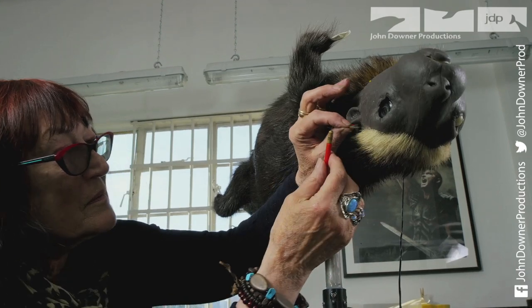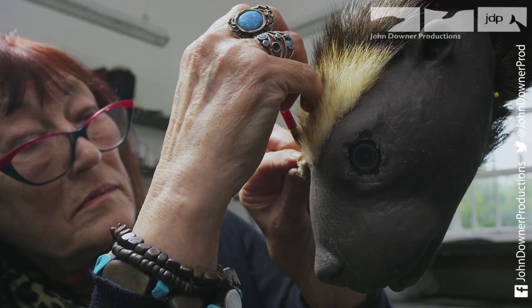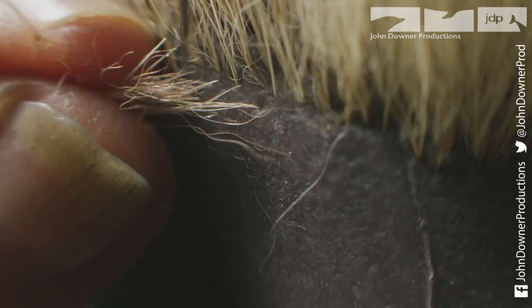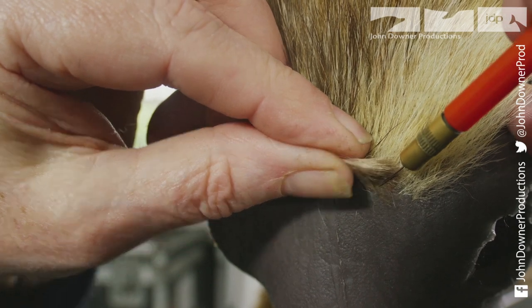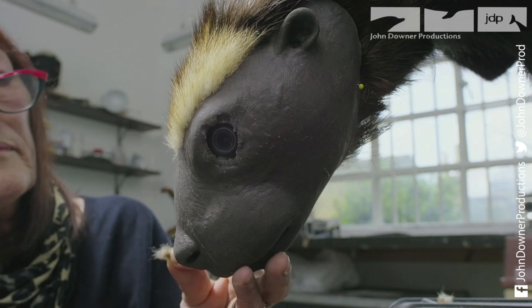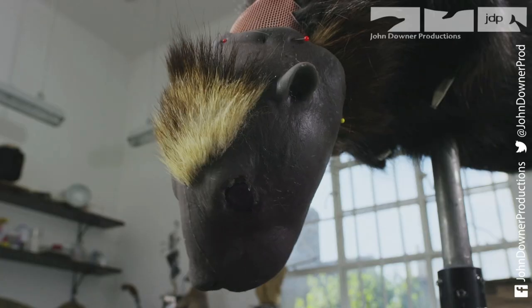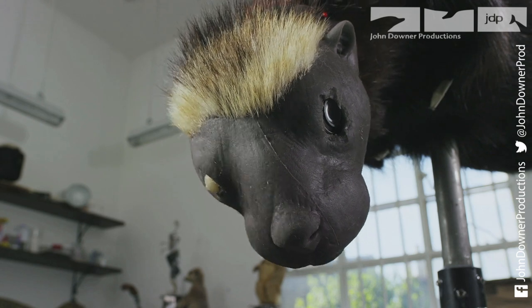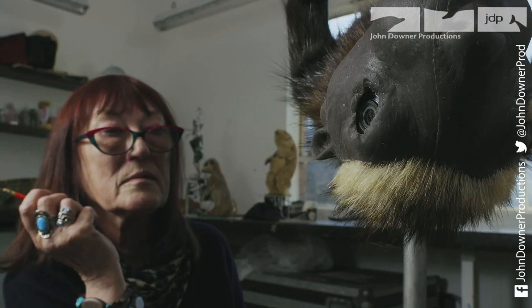It's Val Jones's job to turn a mechanical and functional robot into something closer to the real thing. This requires meticulously punching synthetic fur into the silicon skin, hair by hair. It takes incredible patience and an artistic eye to get the spy otter to look as lifelike as possible. It's this attention to detail that makes it really come alive.